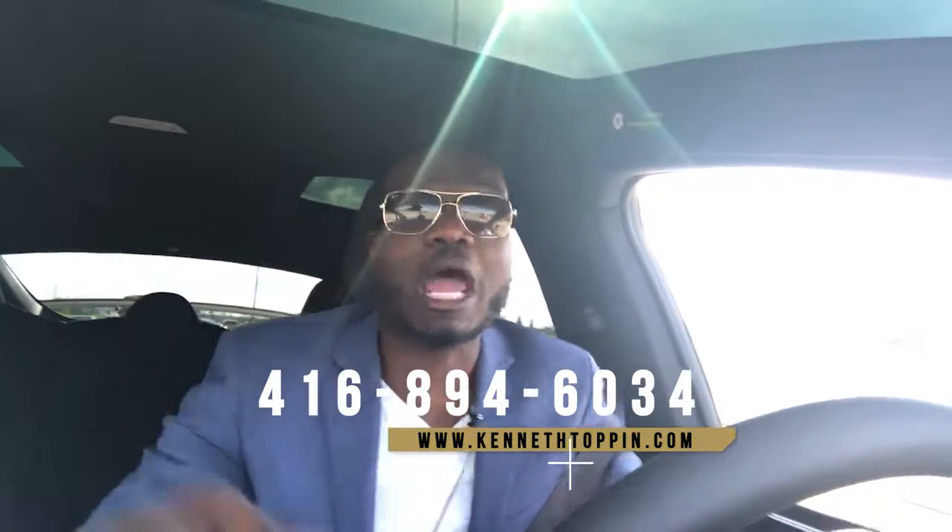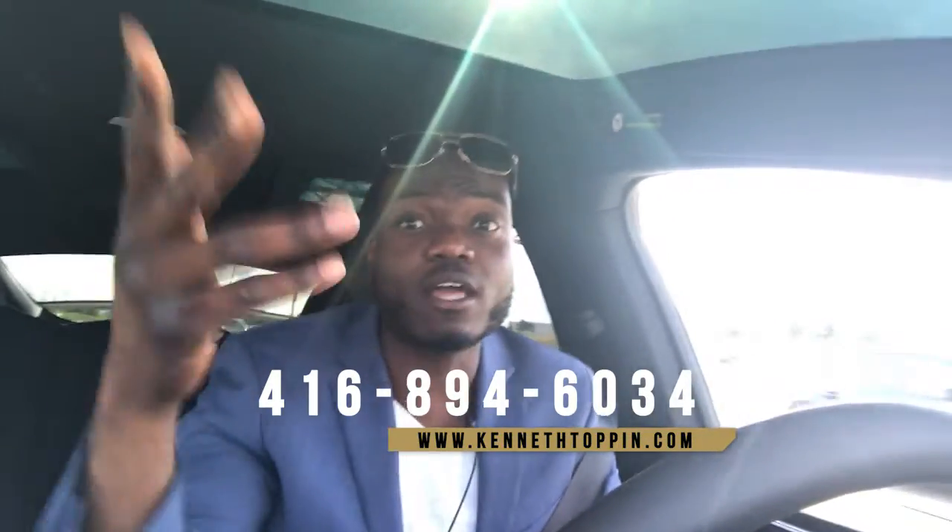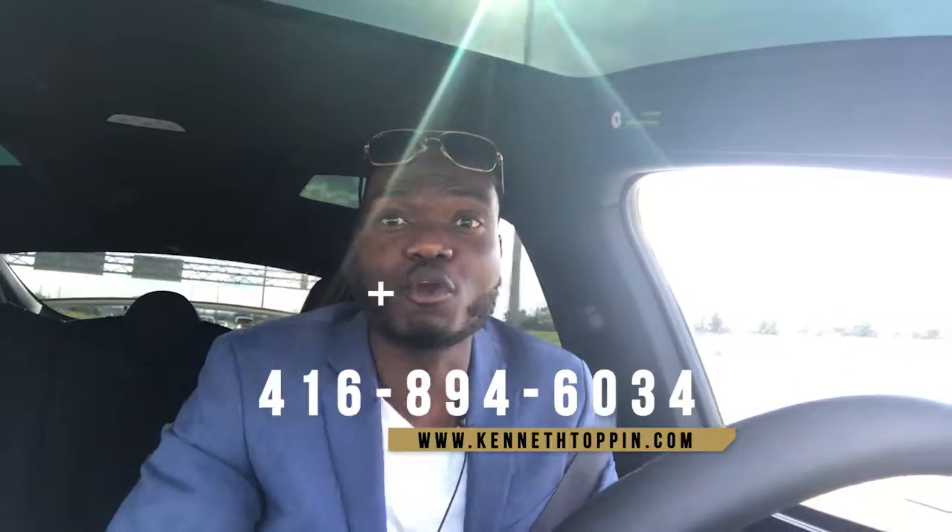Hey guys, if you found this helpful and want to follow me, please subscribe and support my YouTube channel. I'll be adding content twice a week. Later, guys.